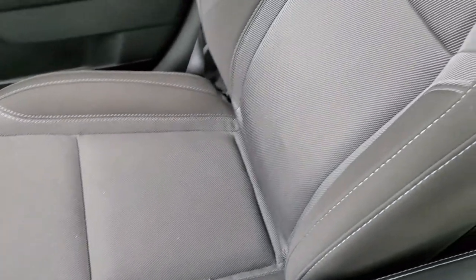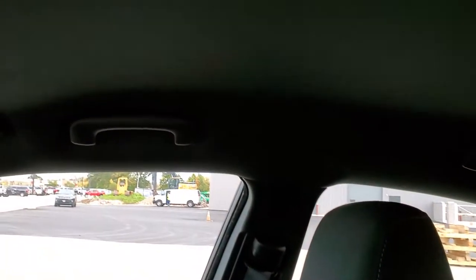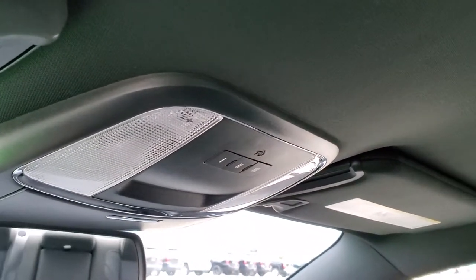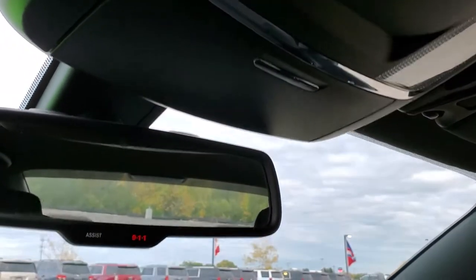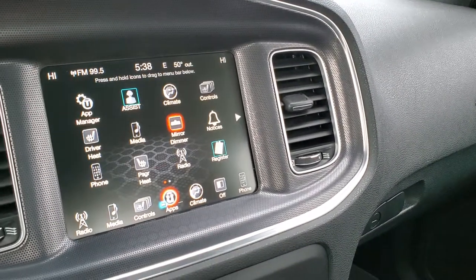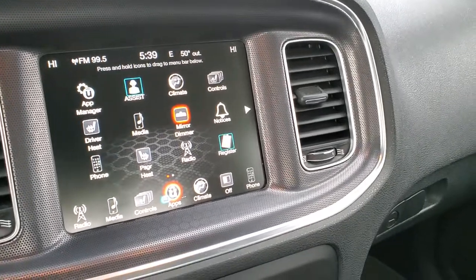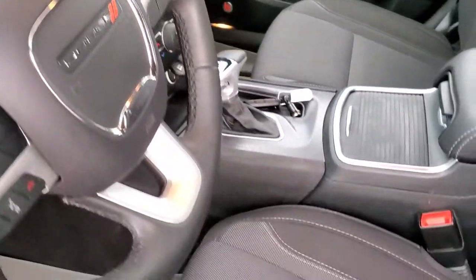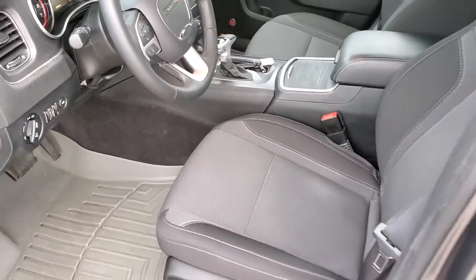Passenger side seat — no rips or tears on there. The headliner is in really nice, clean condition; I don't think this car has ever been smoked in. It does have the HomeLink buttons for your garage door security systems and lighting systems. And you do get 911 and assist buttons in that rear view mirror. I do believe this radio is NAV capable — see your sales professional for more details. I believe it's the 3C radio, which you could add NAV to — it's $595 if you can do it.